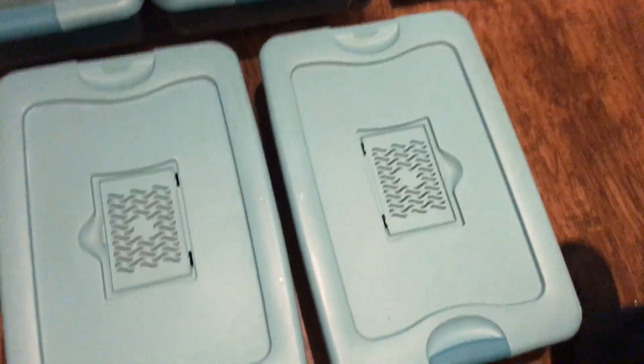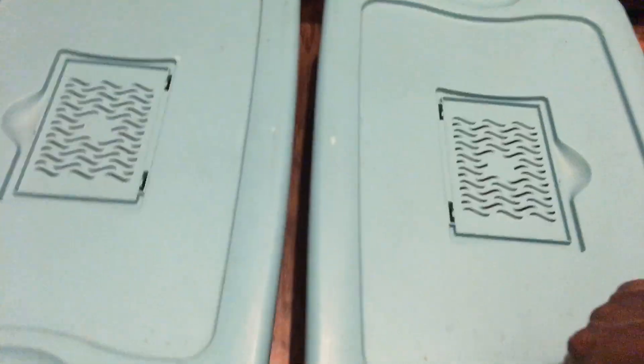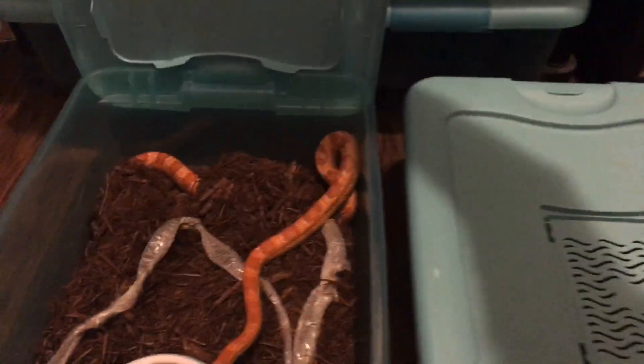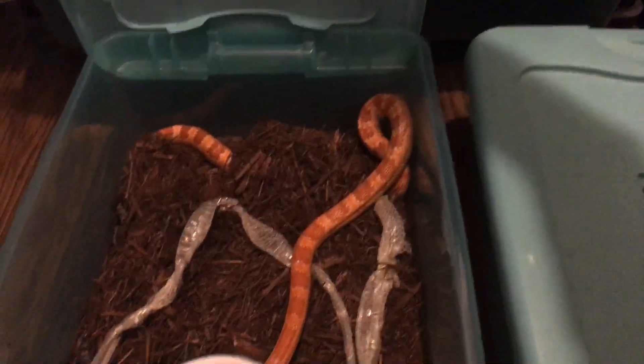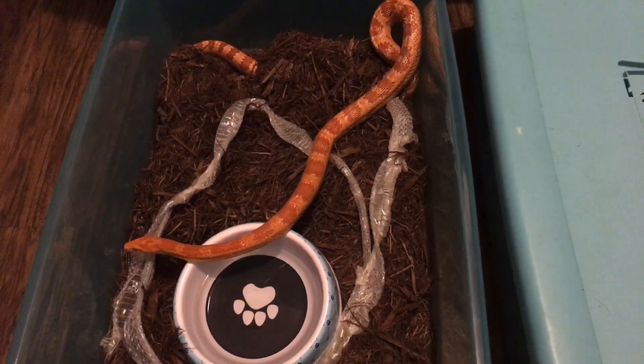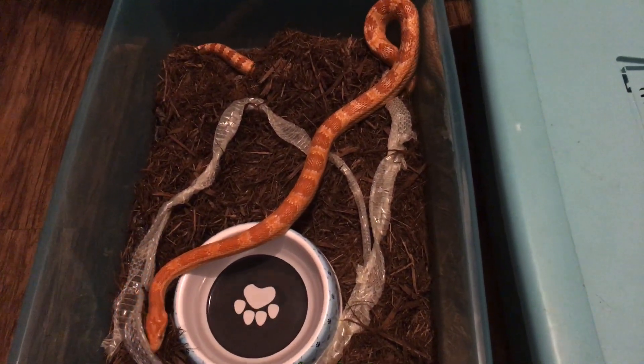Hey y'all, welcome back to the channel. I had two snakes shed and I see some skin, so don't y'all get a good look at how pretty these guys look — nice full skin.